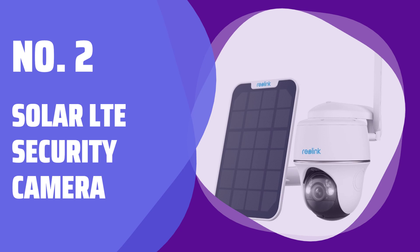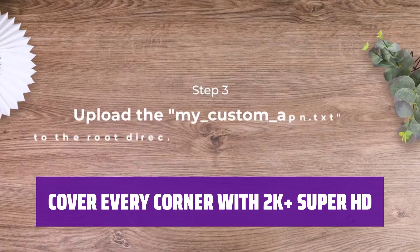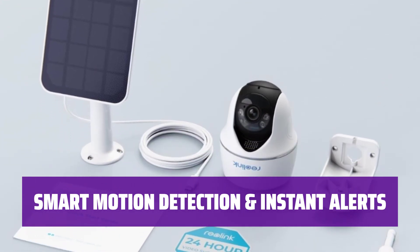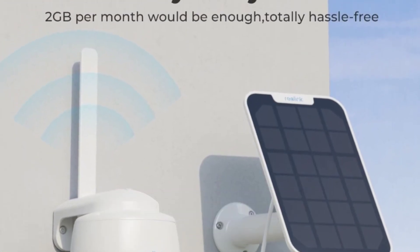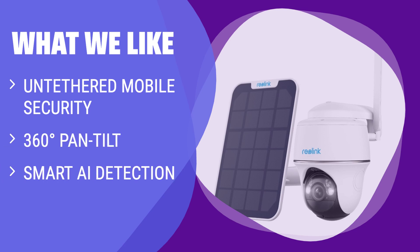Number 2: Solar LTE Security Camera. With the solar power panel and 4G connection, you can use this camera anywhere without the need for sockets or networks. Pan 355 degrees and tilt 140 degrees for the perfect view. See colorful details in the dark with 5MP Super HD resolution. Accurate detection of person and vehicle shapes reduces false alarms. Get instant alerts via push or email. Choose between a 32GB SD card or Reolink's free 7-day cloud service for video storage. Certified IP64 weatherproof for use in any weather. No Wi-Fi or wires needed for easy installation. What we like: The Reolink 4G LTE camera is easy to set up and provides comprehensive coverage. The 360-degree pan-tilt feature and smart AI detection ensure that every corner is covered.